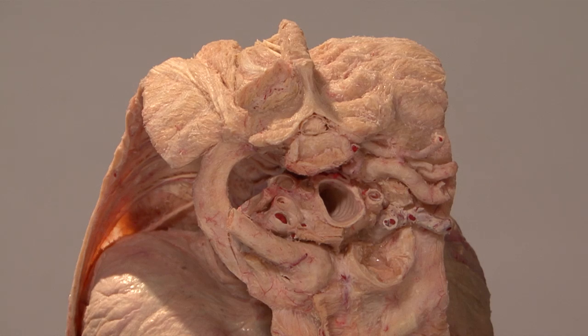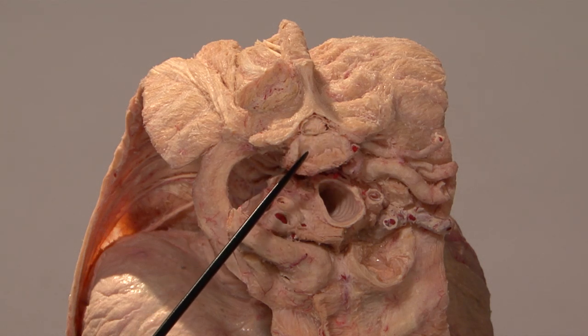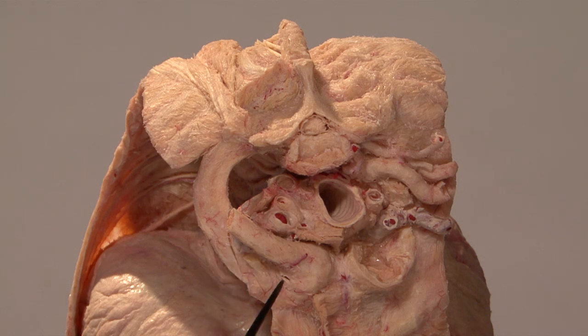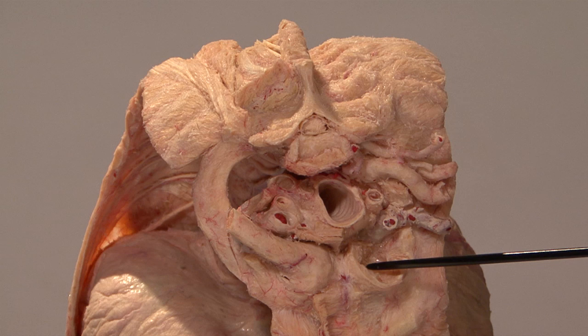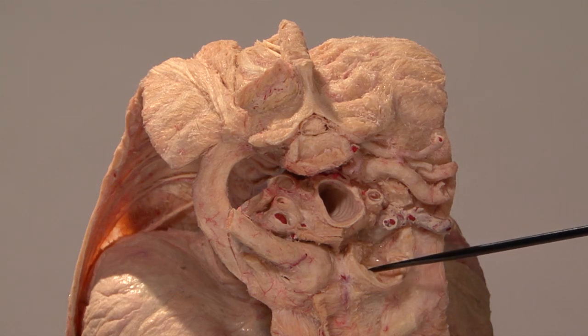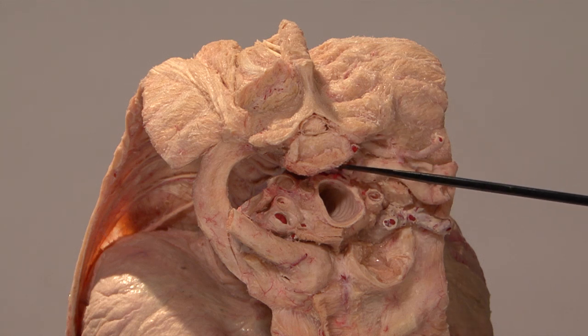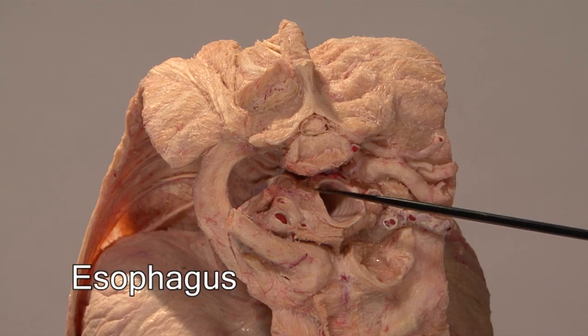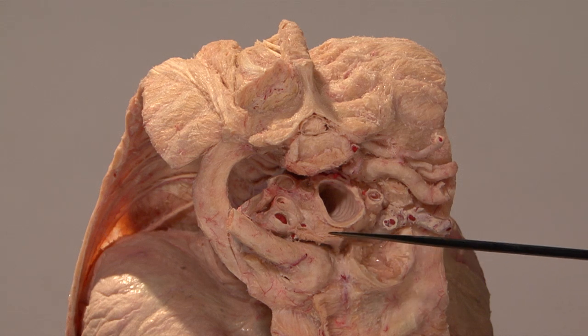We are looking at the thoracic inlet from above. That is the spine of the vertebra; note the spinal cord in there; that is the vertebral body. Here is the first rib and this is the clavicle — this being the sternal end of the clavicle. On this side the clavicle has been removed, so you can see the space where the clavicle articulates with the sternum to form the sternoclavicular joint. The first rib comes along to complete the circle. Lying anterior to the vertebral body is the esophagus; in front of that, this big opening, is the trachea. These two muscles are the strap muscles going from the sternum up into the neck.